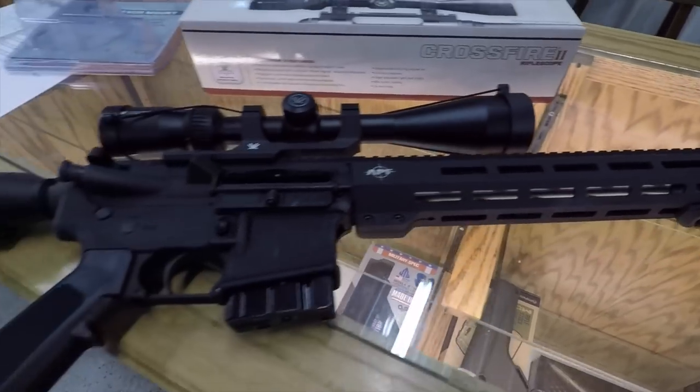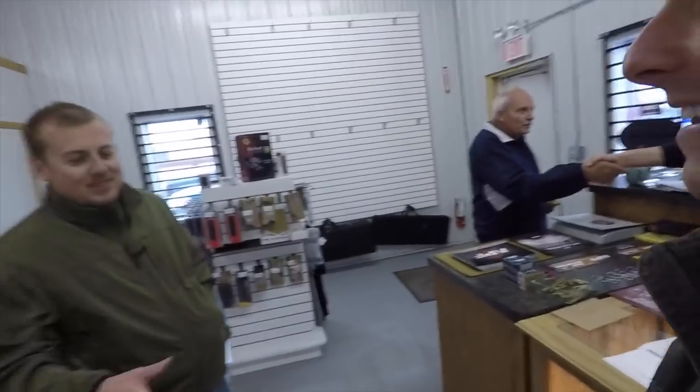Well, there it is — all ready to go, packaged up. They treat you right. APF, thanks guys, appreciate it. Thanks Garrett — even though I'm pretty sure he didn't do anything. Thanks Jason. Thanks Steve — he's the man, he sighted it in for us. Let's go hunting.